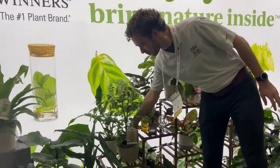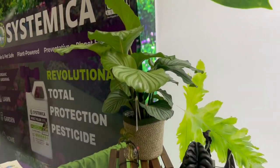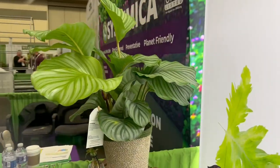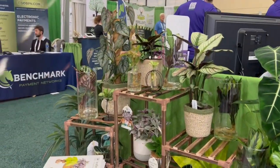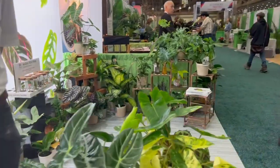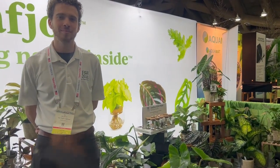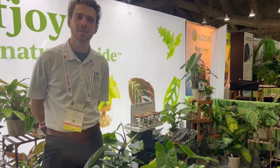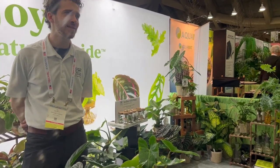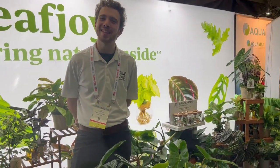I will definitely look for that in the store. You have some beautiful Calatheas, Colocasias, and Philodendrons, and I love the water idea — that concept is so interesting. I'm filming Ben at the Mance Show in Baltimore. He's a new exhibitor, and I'm really excited to see all these brand new houseplants. Thank you, Ben.